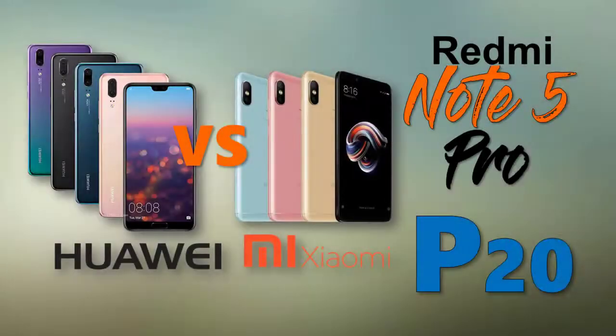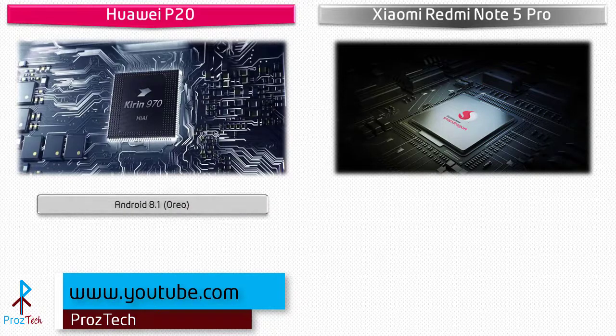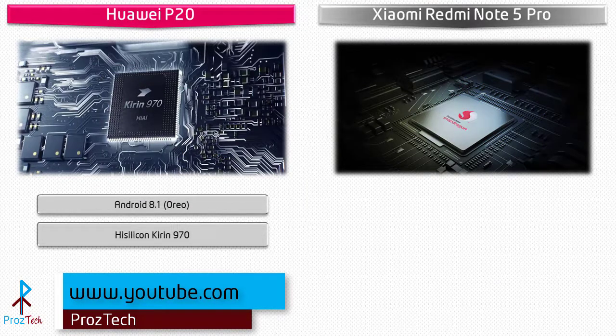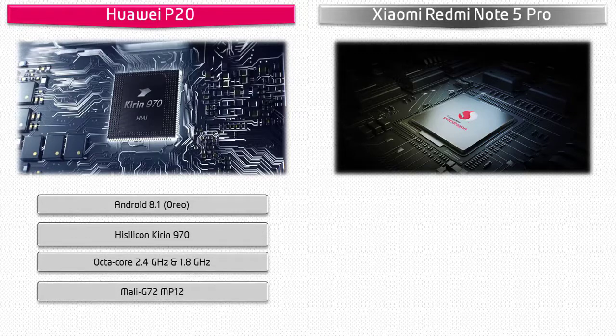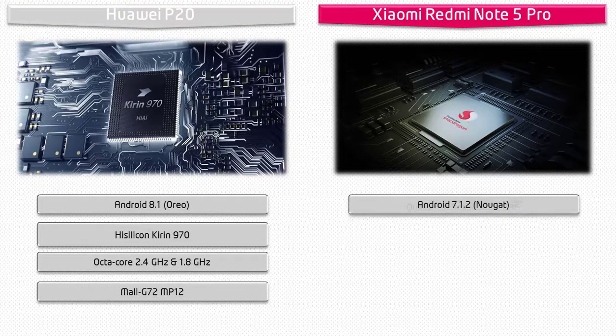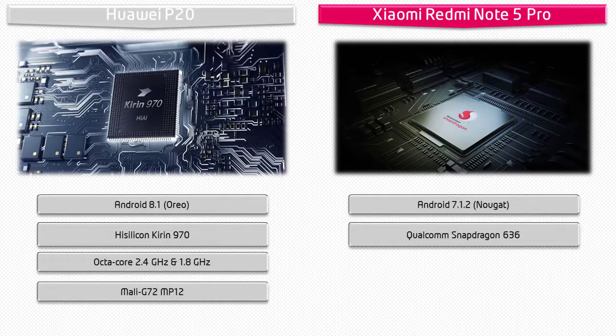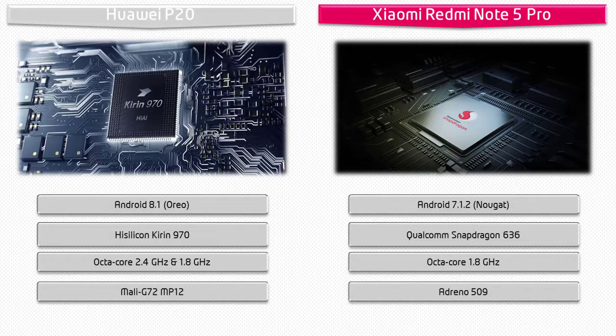Starting with the Huawei P20, it runs Android 8.1 Oreo and is powered by HiSilicon Kirin 970 processor with 2.4 and 1.8 GHz octa-core with GPU Mali-G72 MP12. Whereas the Xiaomi Redmi Note 5 Pro runs Android 7.1.2 Nougat and is powered by Qualcomm Snapdragon 636 processor with octa-core 1.8 GHz and GPU Adreno 509.